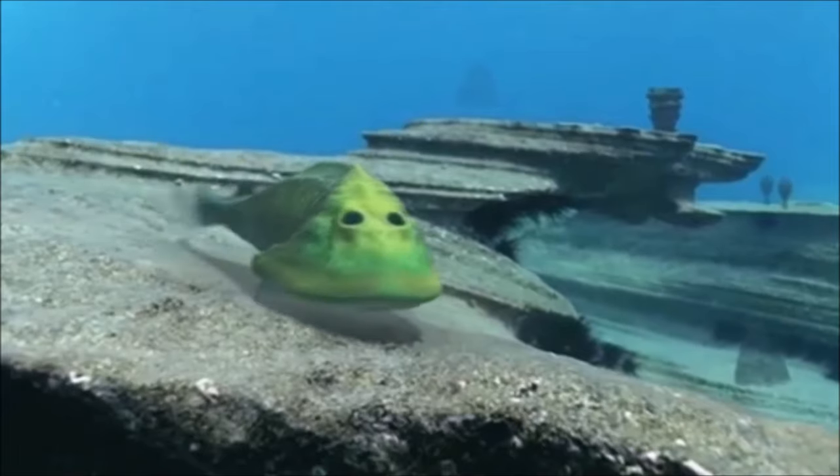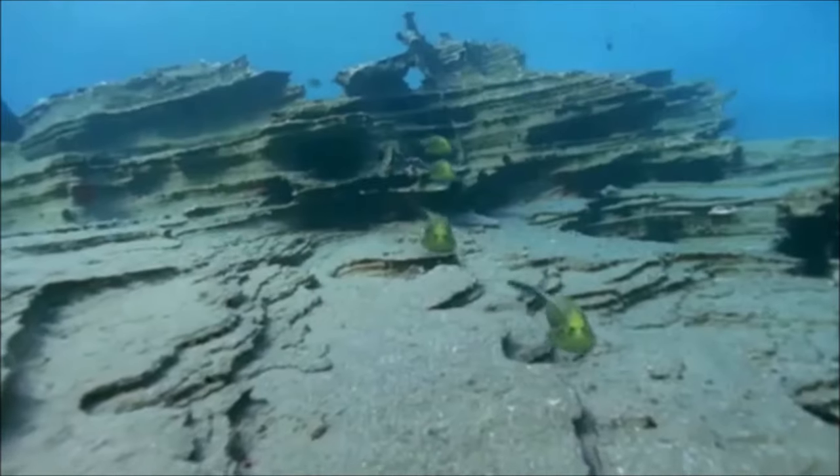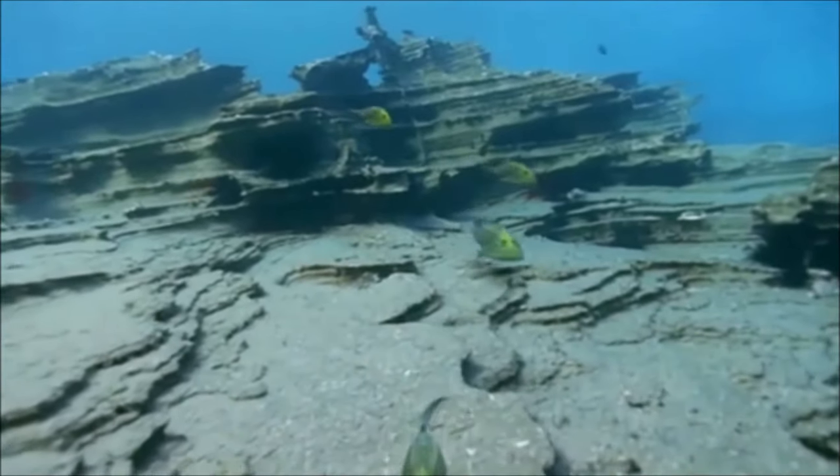It had sensory patches along the rim and center of its head shield, which were used to sense worms and other burrowing organisms in the mud.